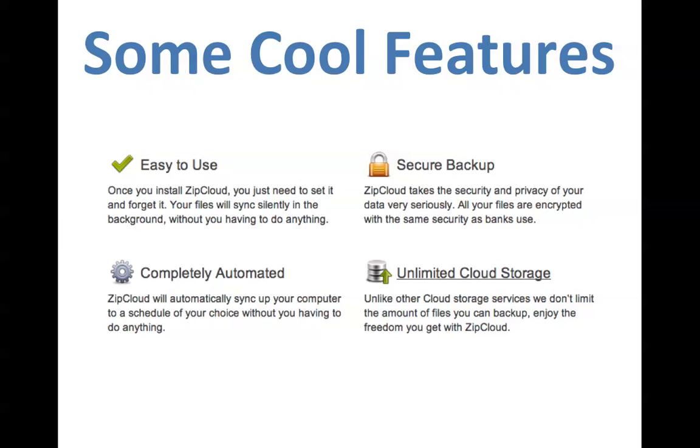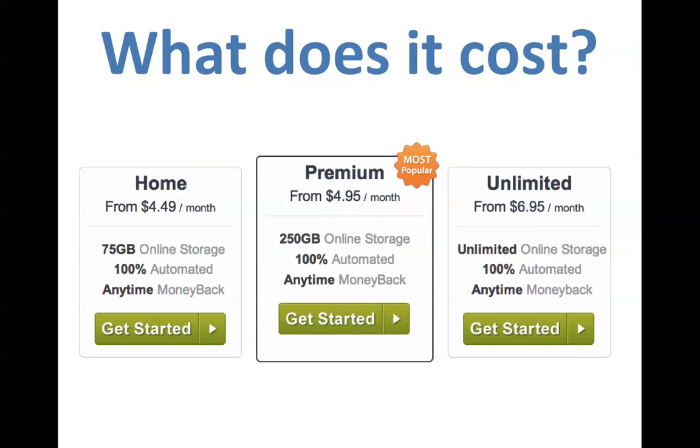Another thing — it's super easy to install. Installation is going to take you two or three minutes, and you'll be able to start backing up your files within five minutes. So what does it cost? You're probably thinking it's going to cost an arm and a leg — absolutely not.